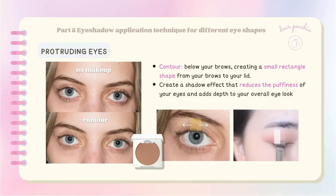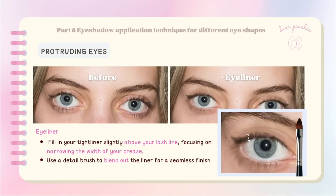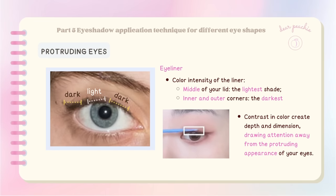You can also take your eyeshadow game further by applying a small amount of contour powder just below your brows, creating a small rectangle shape from your brows to your lid — this creates a shadow effect that reduces puffiness and adds depth. Always tight line your eyes, as the base of the inner lash line is more visible with prominent eyes. Tight lining makes your eyes look more alert and captivating. Fill in your tight liner slightly above your lash line to narrow the width of your crease. The middle of your lid should have the lightest shade, while inner and outer corners should be the darkest.